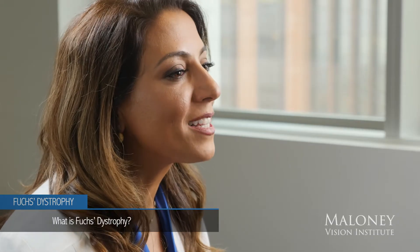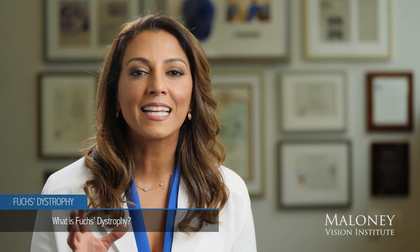A patient with Fuchs dystrophy may notice in the mornings when they wake up they may feel like they're looking through a fog, because the fluid collects in their cornea. As the Fuchs dystrophy advances and progresses, that cloudy vision could extend throughout the day.